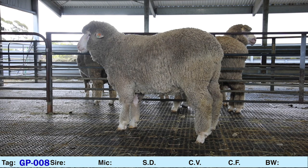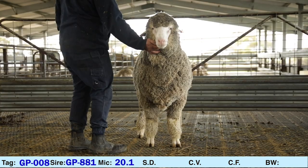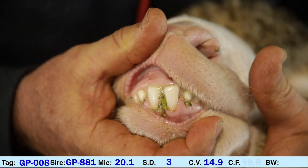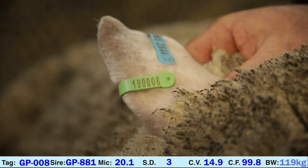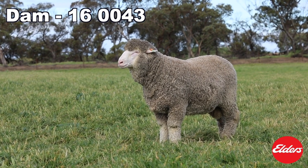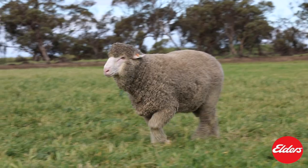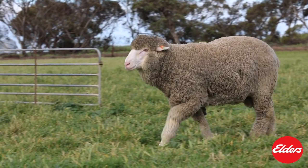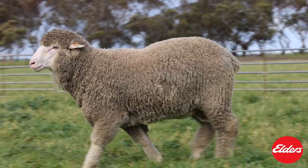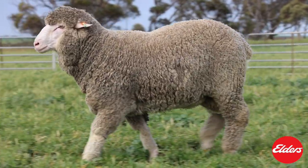GP008, sire Glenleigh Park 881. Micron 20.1, SD 3.0, CV 14.9, Comfort Factor 99.8. 008's dam is Glenleigh Park 160043, sired by Bannavy Rifle. 008 is a half-brother to both Smithy, which sold for $100,000 at the Adelaide Ram Sale in 2019, and our top-priced on-property sale ram this year for $20,000.